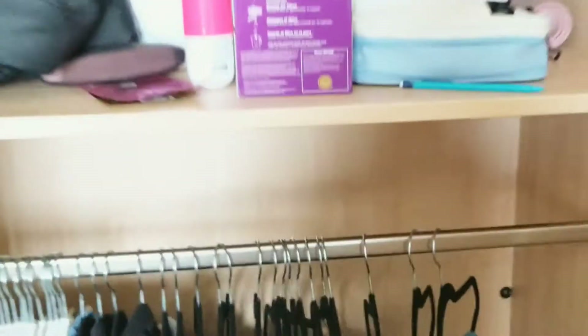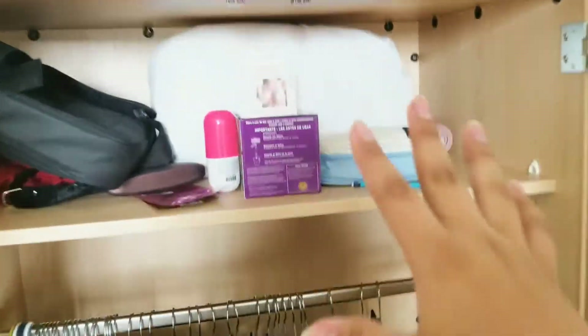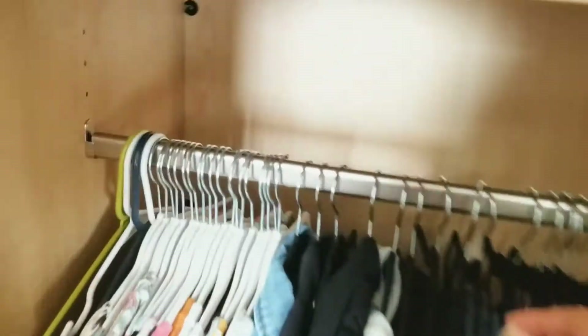Let's not judge how everything is right now. As you can see, this is the closet — there's one shelf and another one back here. I just keep my shoes on the bottom shelf; you can't really see it because of the lighting. And yeah, it's pretty roomy.